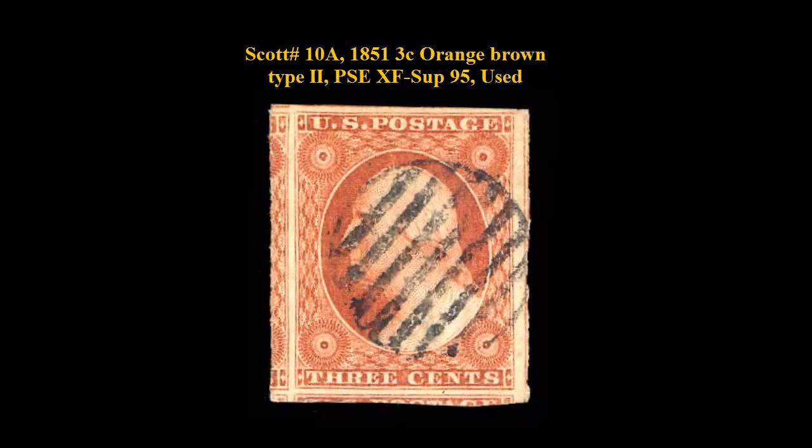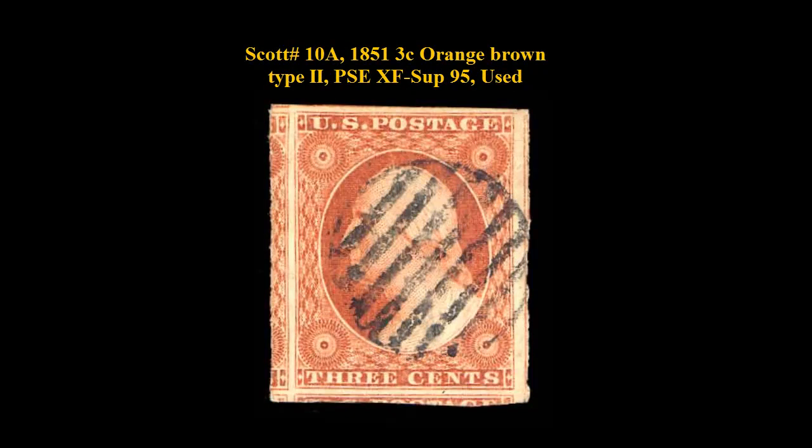Nice 4-margin copy with rich red-brown color. Scott number 10A, 1851, 3-cent, Orange-Brown Type 2, PSA Extremely Fine Superb 95, Used. Circular Black Grid Cancel, Jumbo Margins, showing part of adjacent stamp at left.